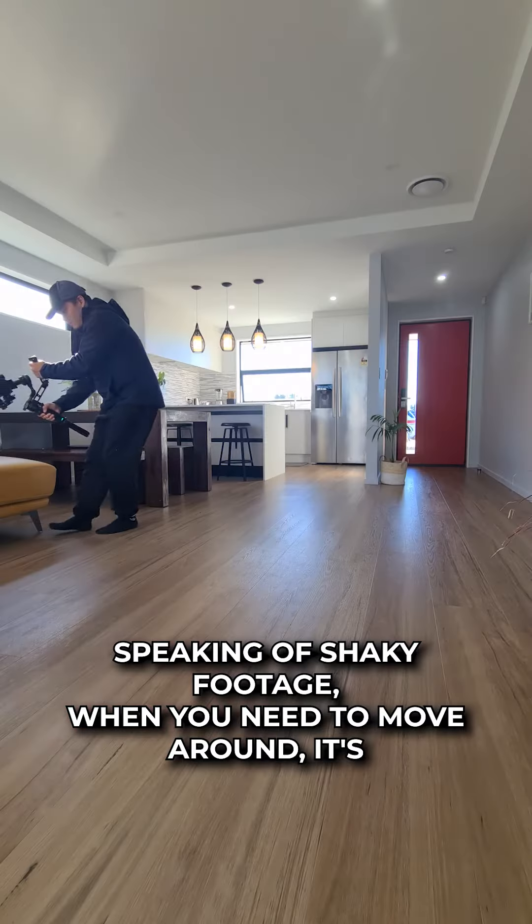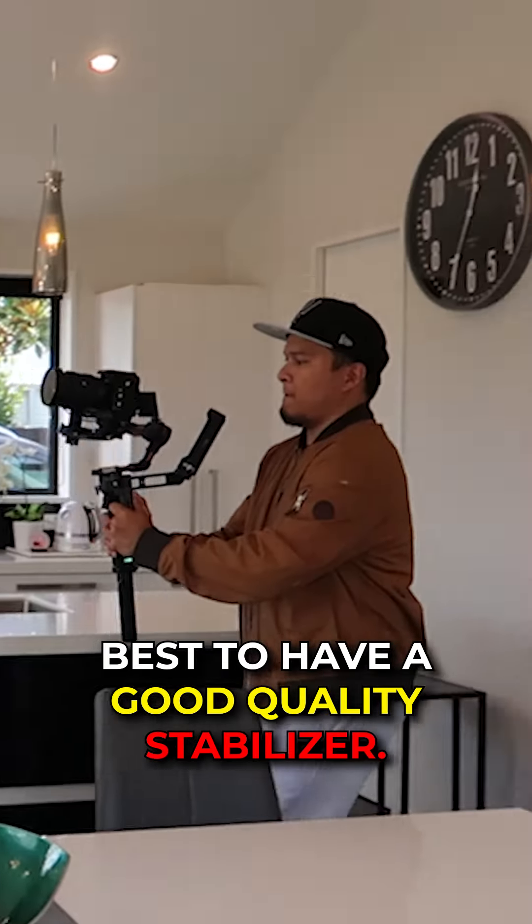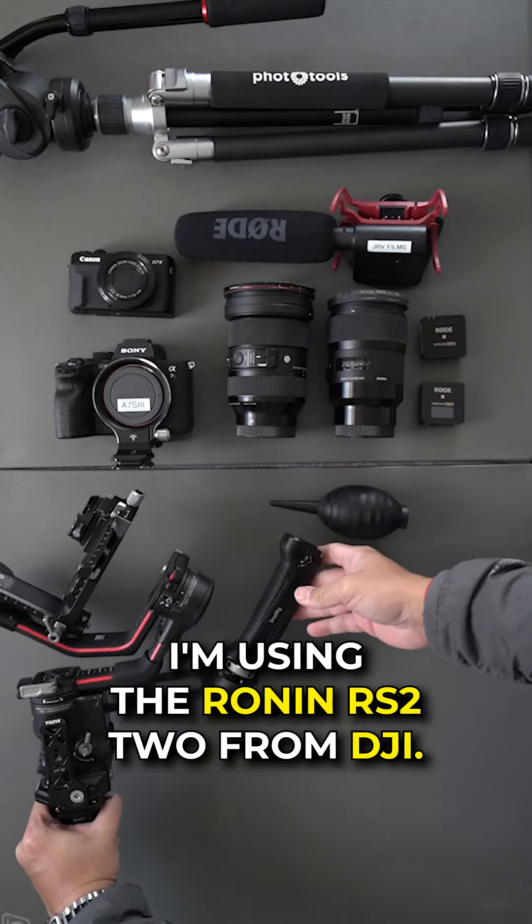Speaking of shaky footage, when you need to move around, it's best to have a good quality stabilizer. I'm using the Ronin S2 from DJI.